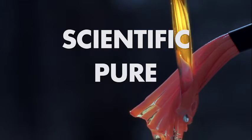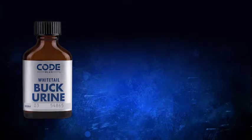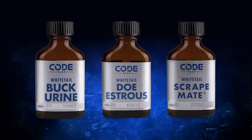What makes Code Blue scents premium to the other scents? Well, the number one reason is the fact that it's scientific and it's very pure and realistic in how they collect a scent. It also comes from one deer to one bottle. Each deer's scent, the way it's collected, goes into that bottle — it's even registered on the bottle. So each bottle is unique to a different deer.